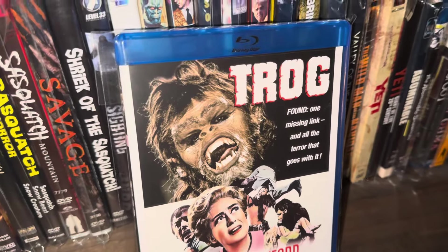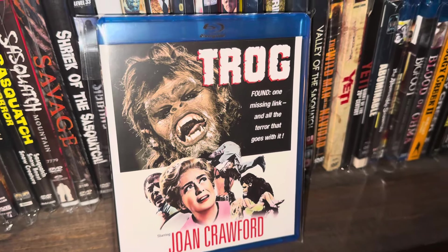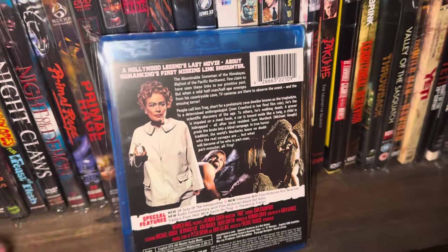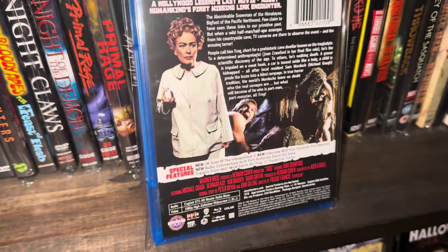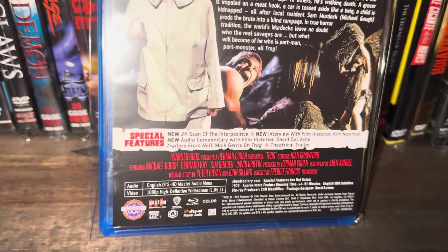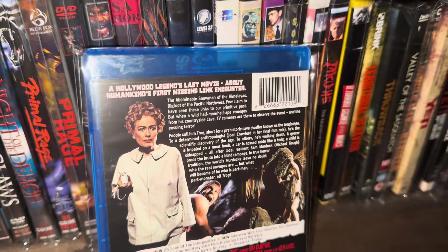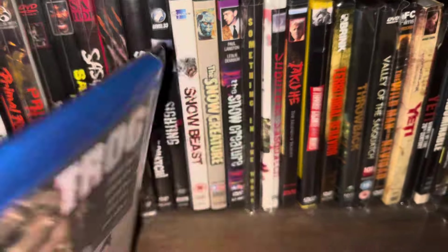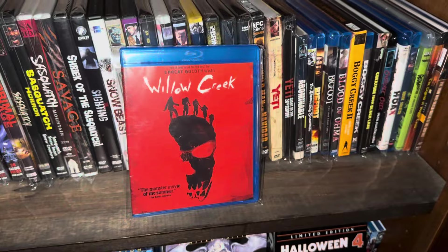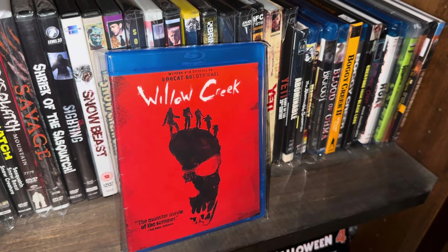Here's another case of a movie that probably doesn't qualify as a Bigfoot or Sasquatch movie but it's close enough — this is Trog, a little hairy man, missing link type character. It's put out by Scream Factory, and there's Joan Crawford on the cover.